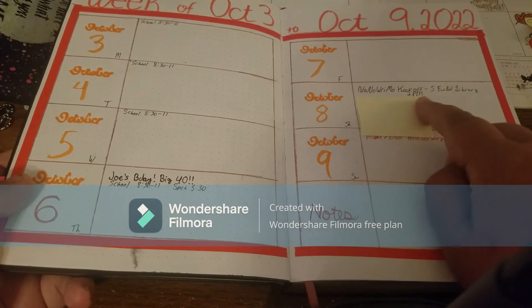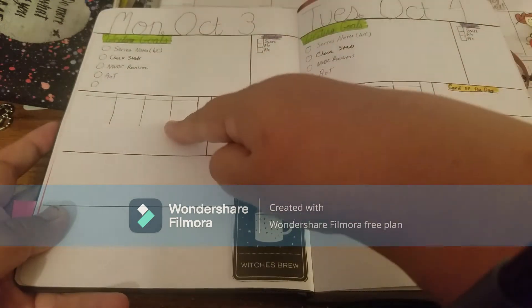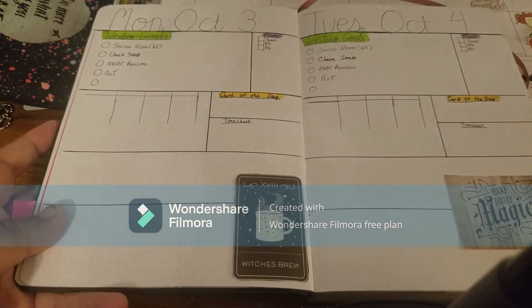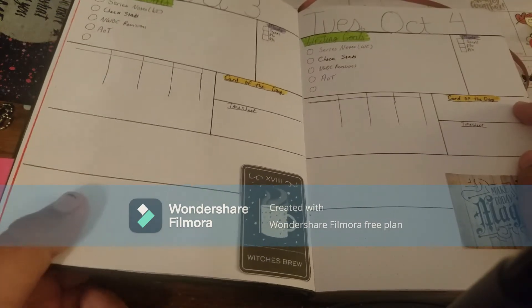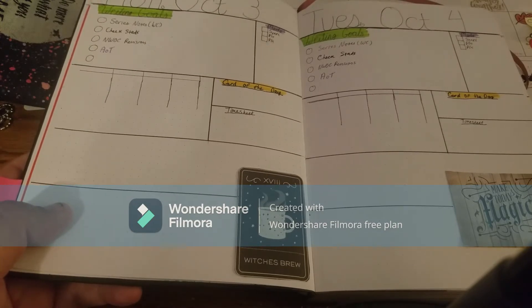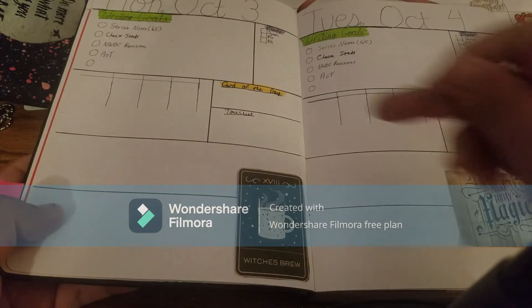There's also writing stuff like the NaNo kickoff at the library. Then we get into the dailies — I've got my top five writing goals, a sprint tracker, medication reminders, and I've been pulling either a tarot card or an oracle card just for fun. I'm still learning about tarot, and my friend Laura sent me the Story Arcana book, so I've been playing around with that and using the meanings of cards for character stuff and story planning, which has been interesting.